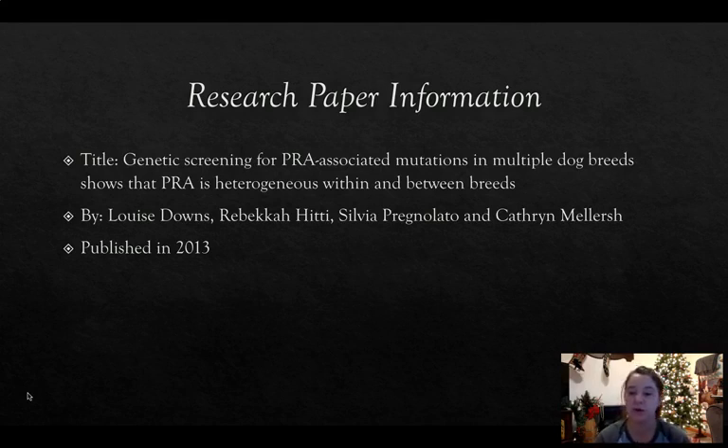This research paper was published by Louise Downs, Rebecca Hitty, Sylvia Pregnolata, and Catherine Mellersh. It was published in 2013, and I found it on the Murray State University Library website.